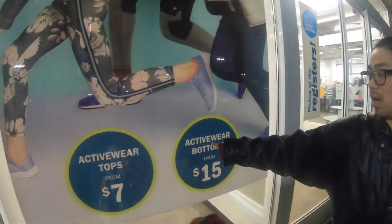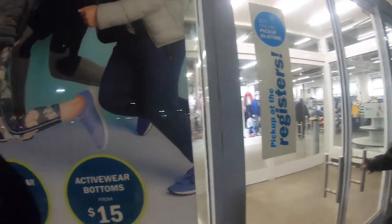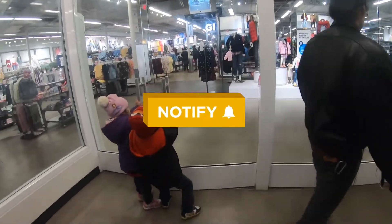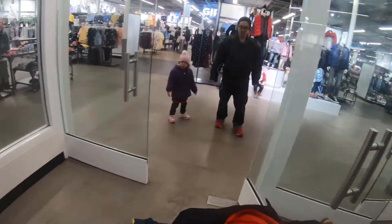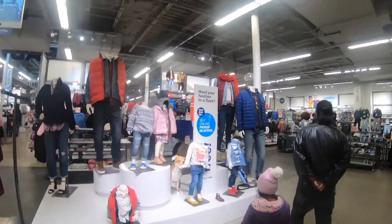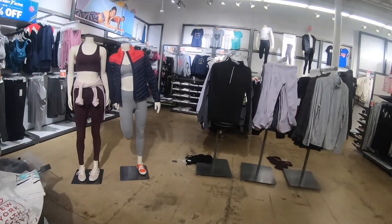There may be a rack outside — the flyer says activewear is this much — but maybe inside activewear is very expensive. Okay, let's go inside. Okay, can somebody open the door for me? Okay, let's find activewear. I found the activewear and now I'm gonna go check it out — they've got some sales over here.